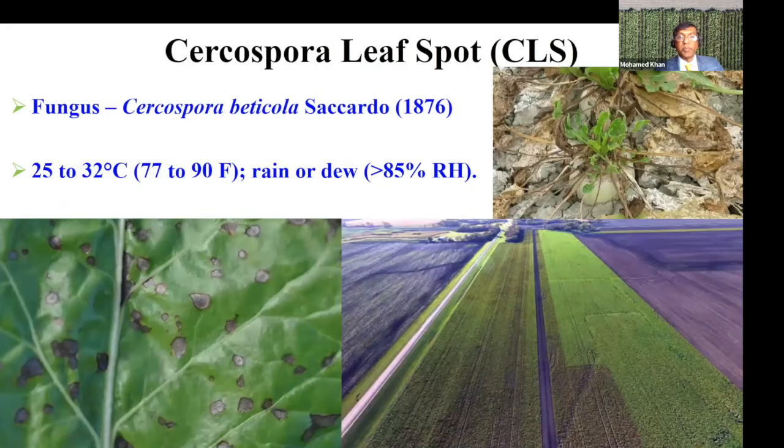Leaf spot, as we all know, is damaging to the leaves. Once you kill the leaves, we have reduction in tonnage and reduction in yield. Some years, like in 2021, you may have really good control in June, July, August, even into early September.